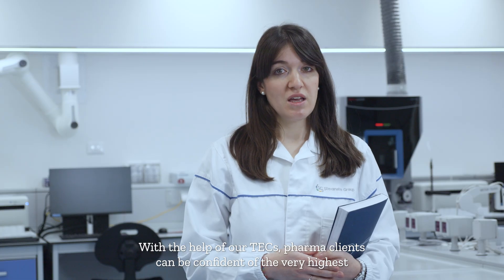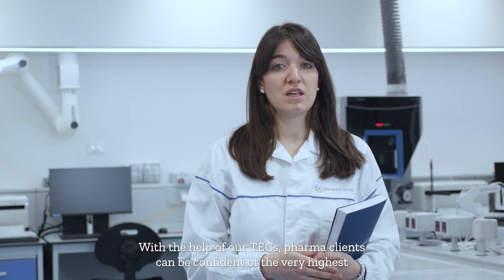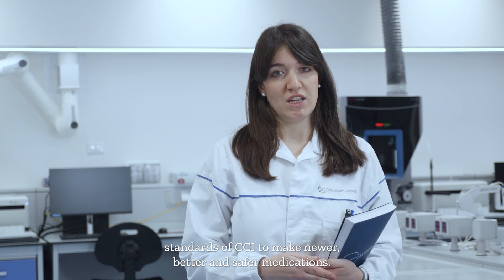With the help of our techs, pharma clients can be confident of the very highest standards of CCI to make newer, better, and safer medications.